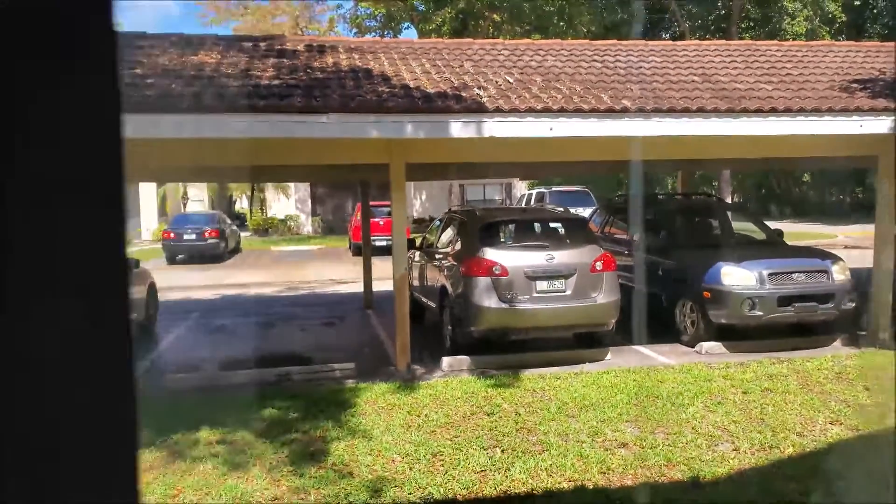Washer and dryer are back in here. This has actually a nice size closet as well. The view from this room is just the parking lot area.